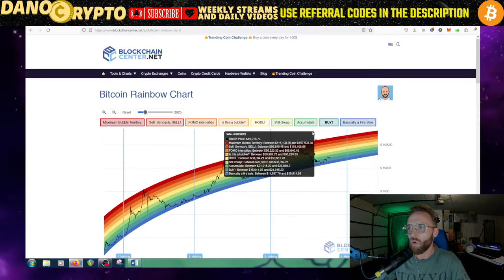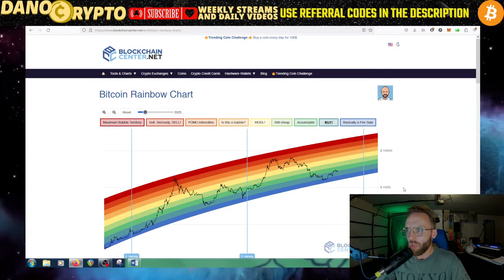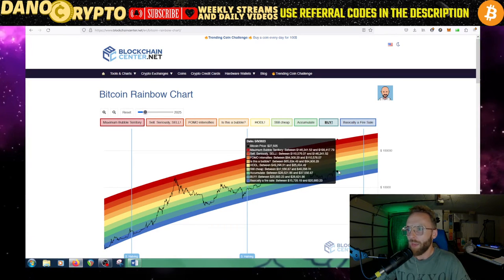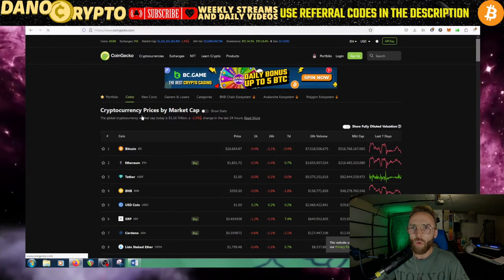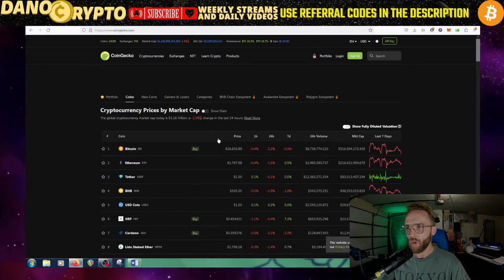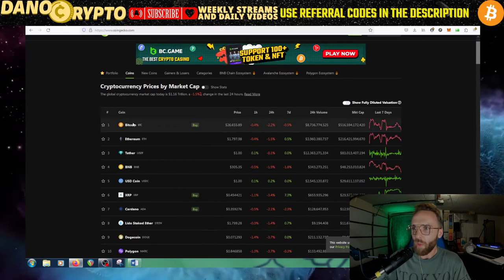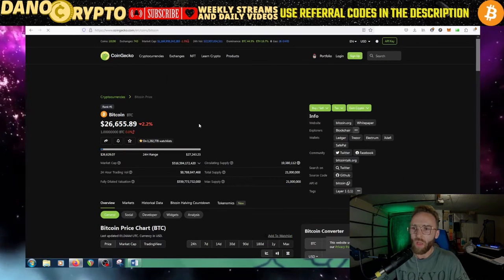I love looking at the Bitcoin rainbow chart — it's one of my favorite charts. As you can see, we are in accumulation phase, basically a buy phase right now. We're almost in what would be a fire sale phase, that would be in the really low ranges. Right now on CoinGecko, bitcoin is sitting at $26,655 — I've been moving toward CoinGecko more because CoinMarket Cap's interface has become a bit too cluttered.